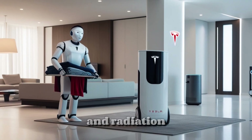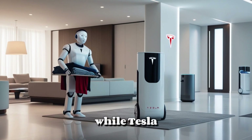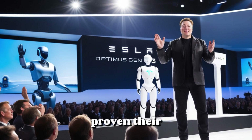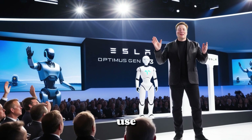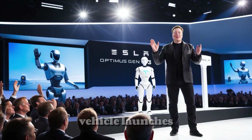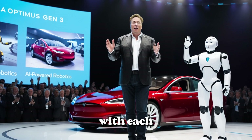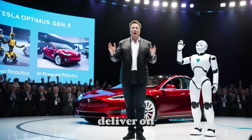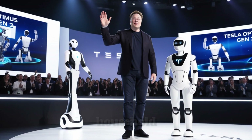While Tesla initially developed Optimus for its own factories, the humanoid robots have proven their capabilities, with nearly 1,000 units already in use. Despite Tesla's history of delays in vehicle launches, the development of Optimus is progressing at an astonishing pace, surpassing expectations. With each new iteration, its potential grows. If Tesla can deliver on its promises, personal robots may soon become a reality for the average household.